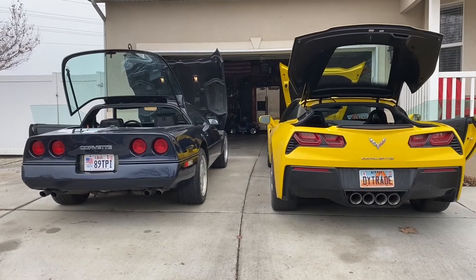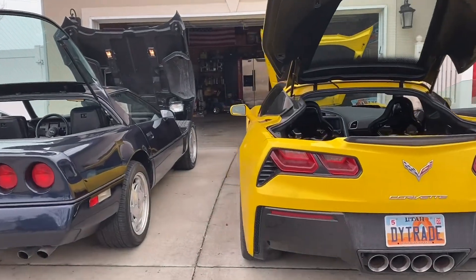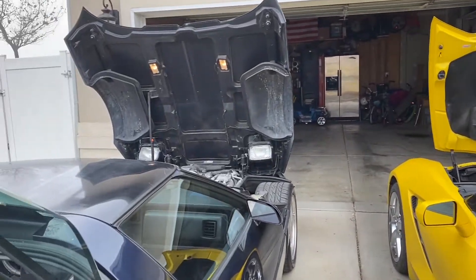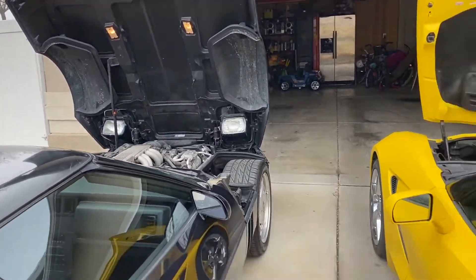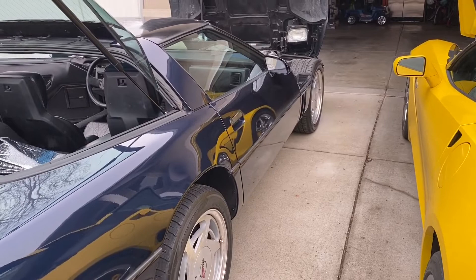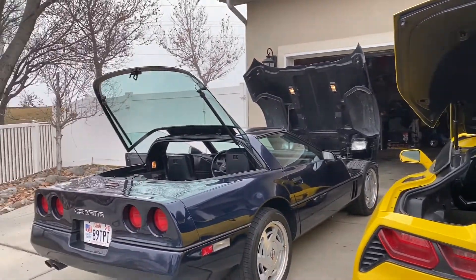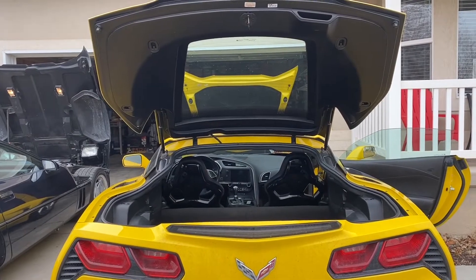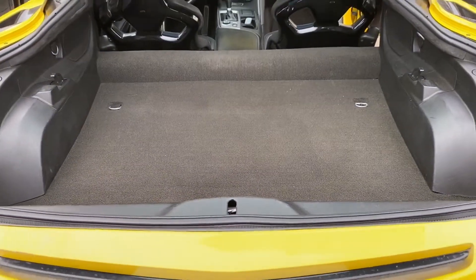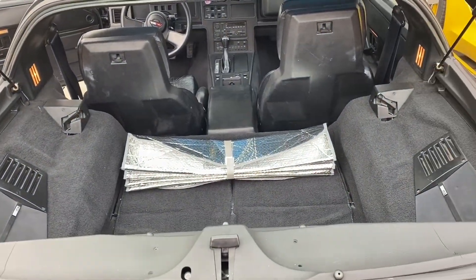I went ahead and opened the hoods, the hatches, and the doors so let's see how these cars compare. The hood on the C7 is crazy light — I opened it and closed it with one finger, and the hood on the C4 is really heavy. Same goes for the doors: doors on the C7 are super light, easy to open. The C4 doors are a little heavier. The hatch on the C7 is a little heavier, but look how big it is compared to the C4. There's tons of room in the rear of the C7, a lot more so than the C4.